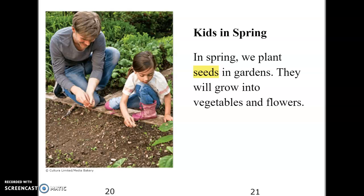Kids in spring. In spring, we plant seeds in gardens. They will grow into vegetables and flowers.